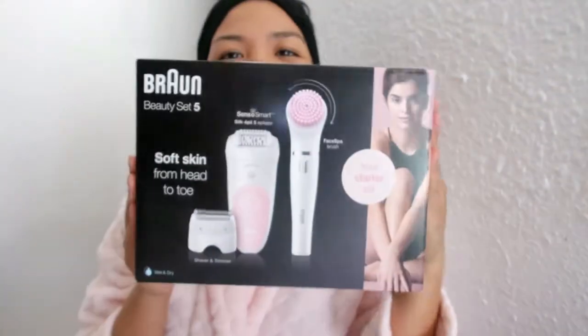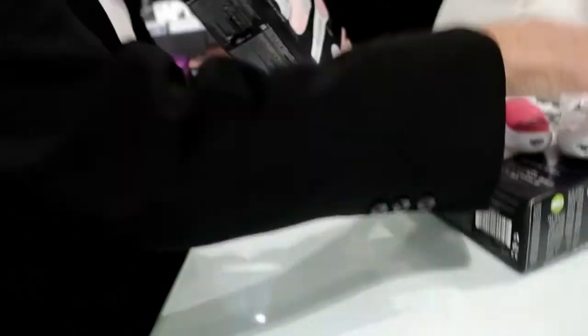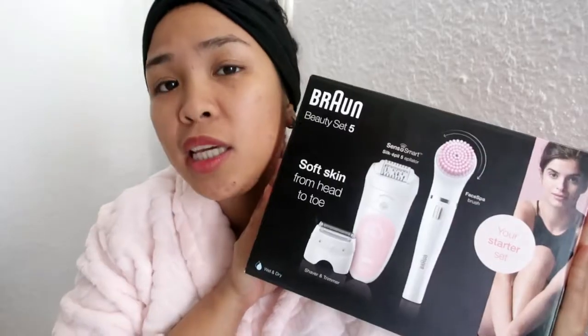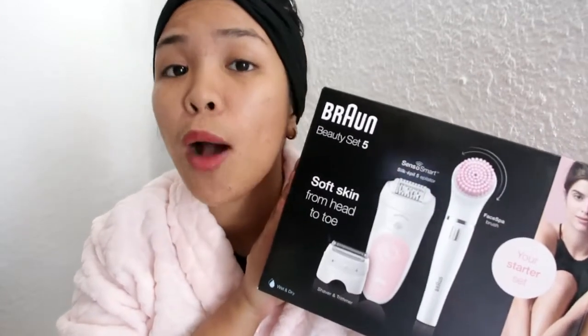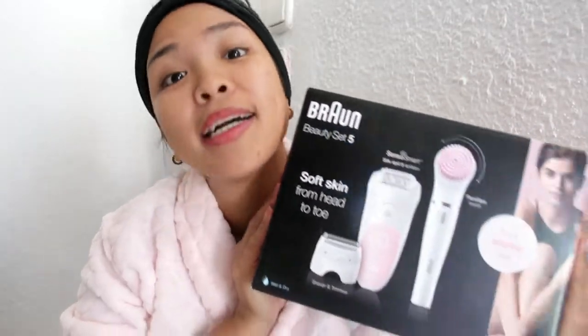I'll show you the beauty set that I bought — for the kilikili and face. We're going to unbox today. How much is it? It's 87.20 Euro, almost 5,000 pesos. I bought it because I'm going to use it every day. I bought it online. It's expensive, guys — tag 100 plus. But when you buy it in the store, it's less.